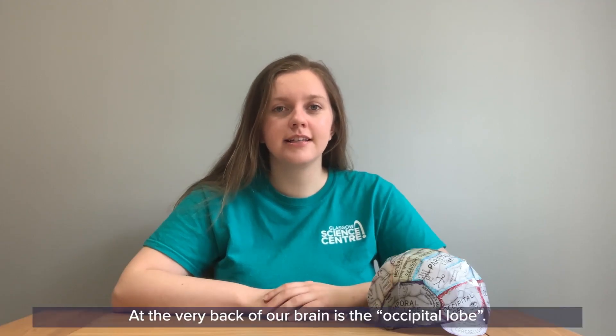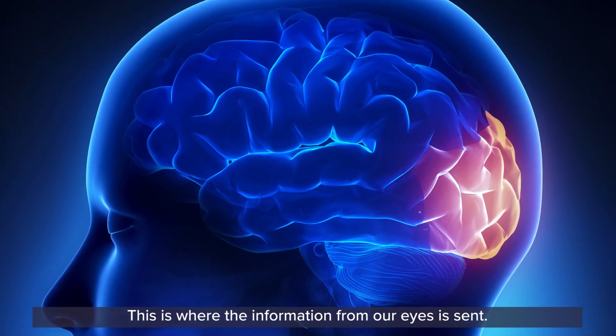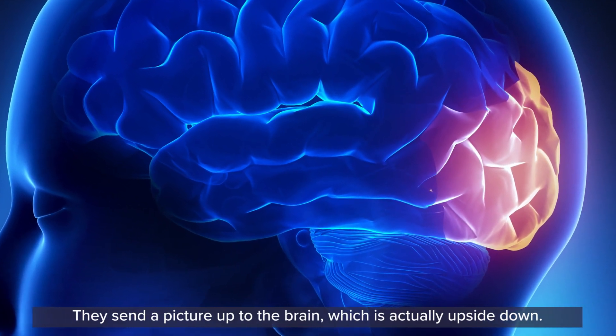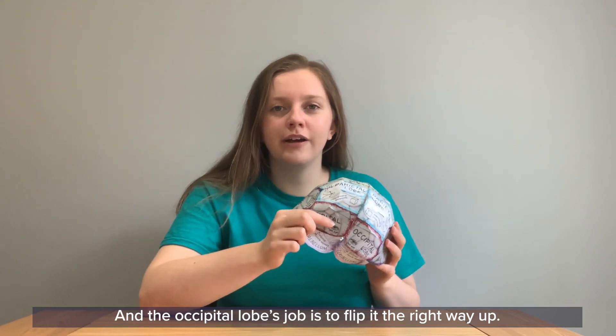At the very back of the brain is the occipital lobe. This is where the information from our eyes is sent. Our eyes take in light and try to make sense of the world around us. They send a picture up to the brain which is actually upside down, and the occipital lobe's job is to flip it the right way up.